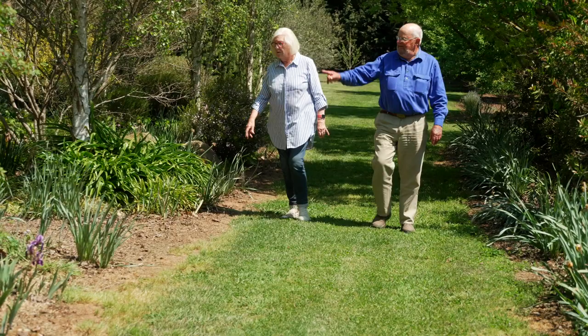I'm David Toy and this is my wife Susan. We're here on our property Treelands, which is in Millthorpe. We bought this property in the year 2000, but we didn't live here until 2005. We started this garden around about 2005 or 2006.